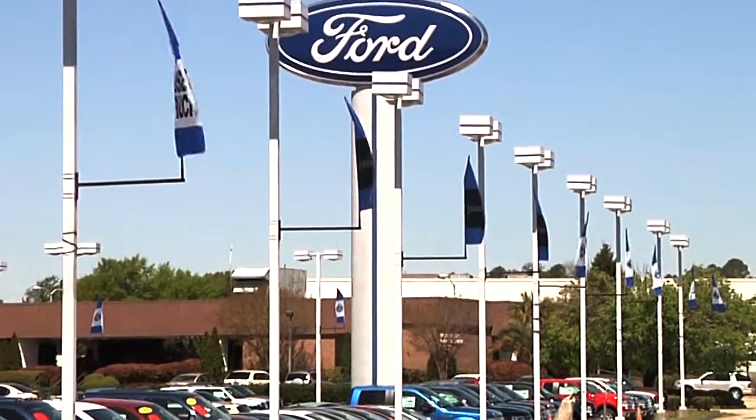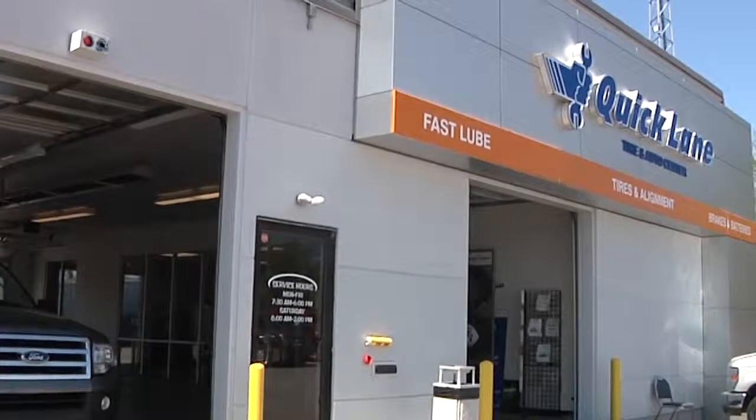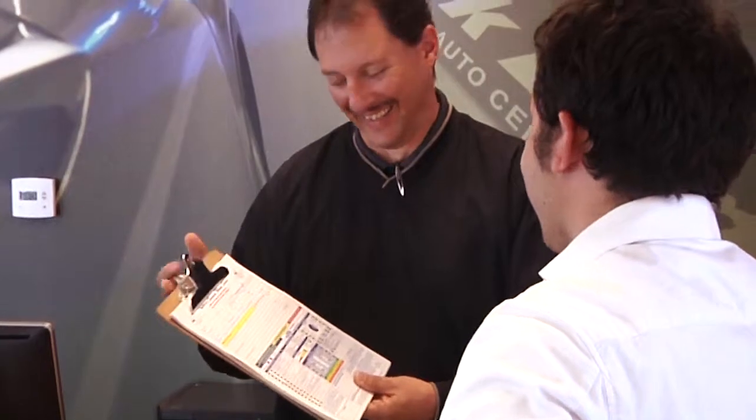When a blowout does occur, you'll need a new tire. Good thing we've got plenty of helpful car care pros to help you out.